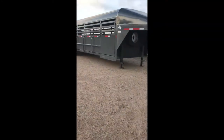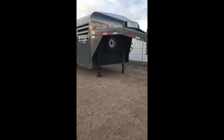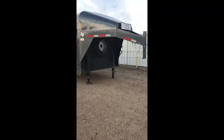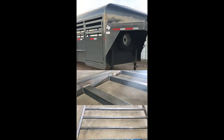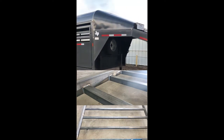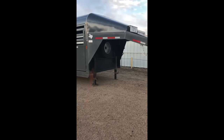This is a 32 by 7 and a half stock trailer. One thing I want to point out about these Wyatt stock trailers is that they are 4 by 2 rectangle frame with 2 inch crossmembers on 12 inch centers. They are a very stout trailer.